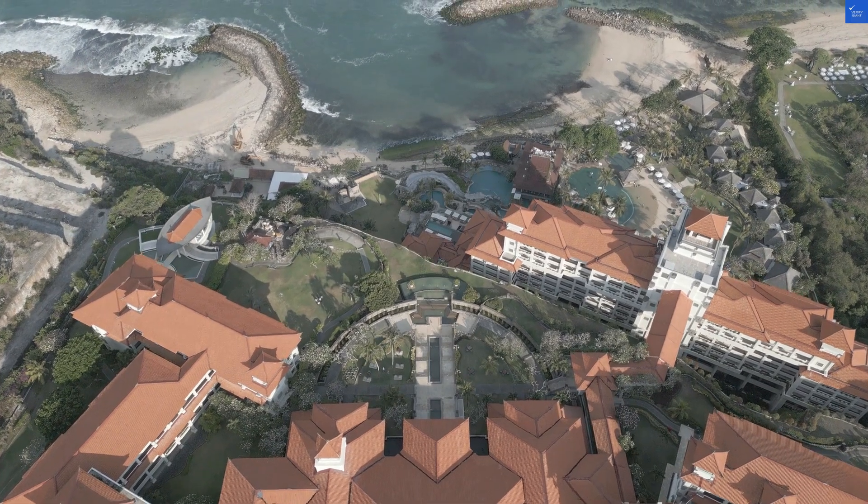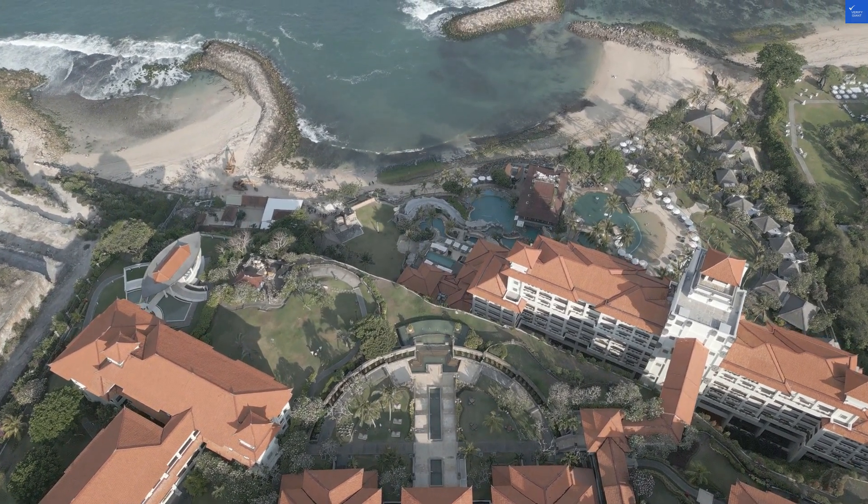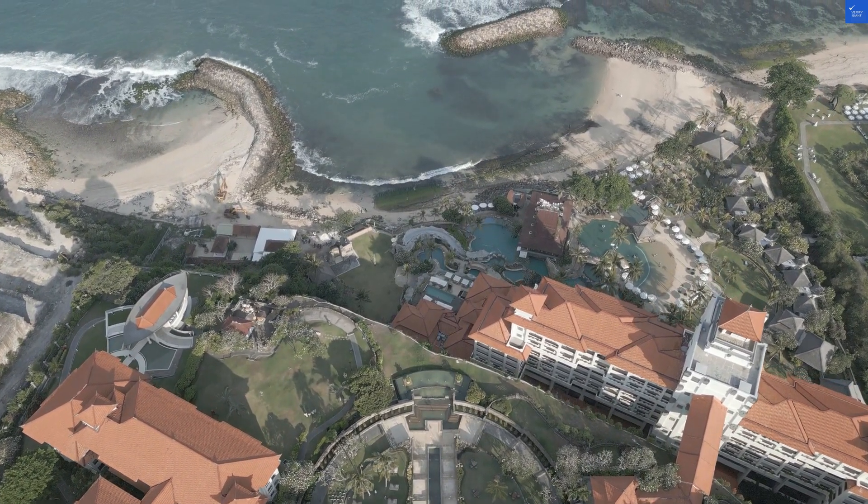Welcome back to Verify Giant, your go-to source for helping you shop online safely. Today we're diving into the Dequesa de Cardona Hotel in beautiful Barcelona, Spain. Now, let's get the ball rolling, shall we?